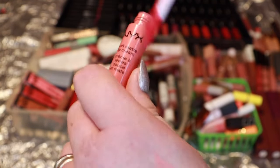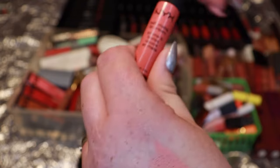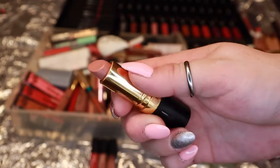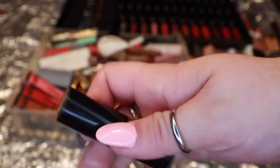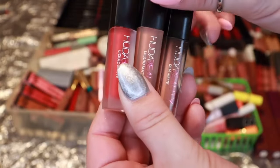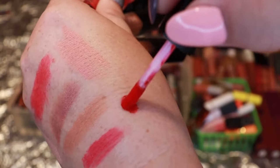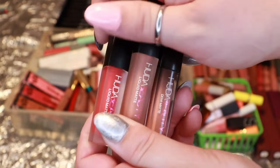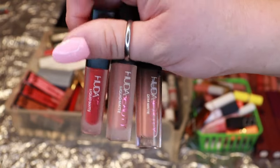Up next, one NYX soft matte lip cream — I really like the formula, very soft and creamy. It's literally the only one I have so I'll hold on to it. Then the shade Bear Affair from Revlon — a beautiful nude that was a fan favorite a few years back. Still very creamy and good, so I'm keeping her. And then down here, three more from Huda Beauty: Heartbreaker, Venus, and Slay All Day. I surprisingly get a lot of use out of these — they're almost gone actually — so I'm keeping all three.